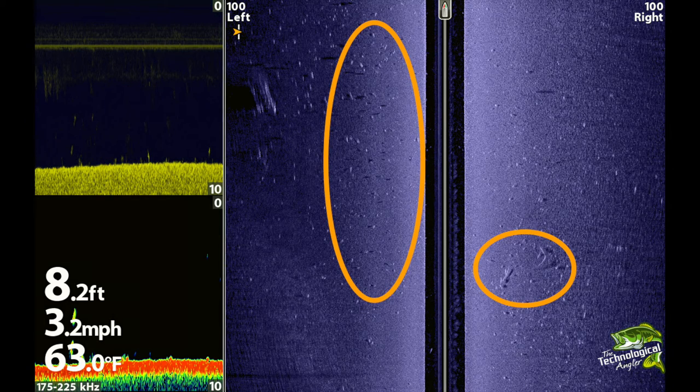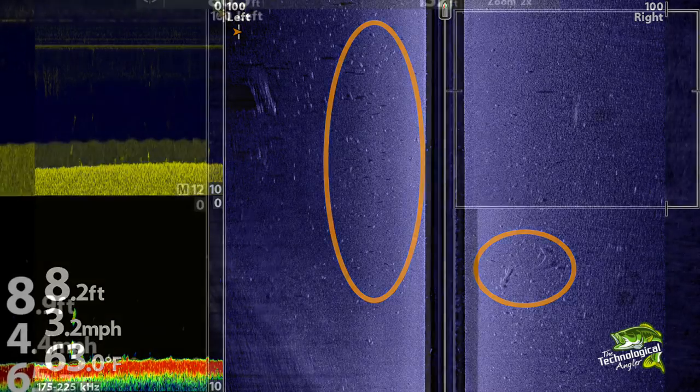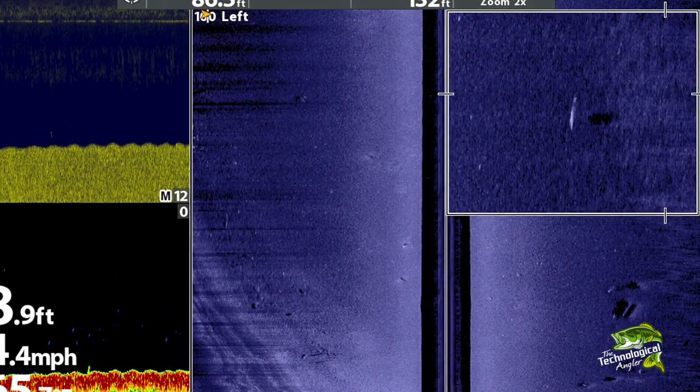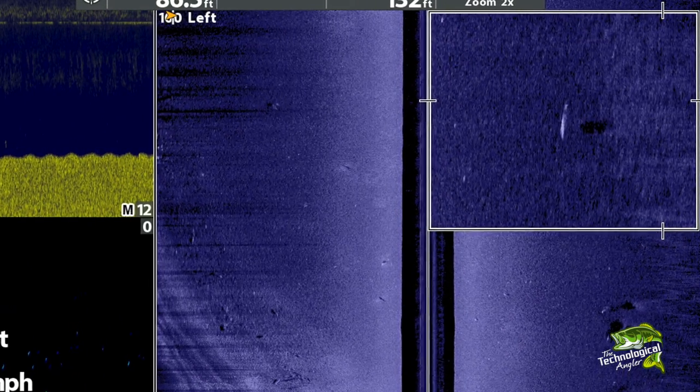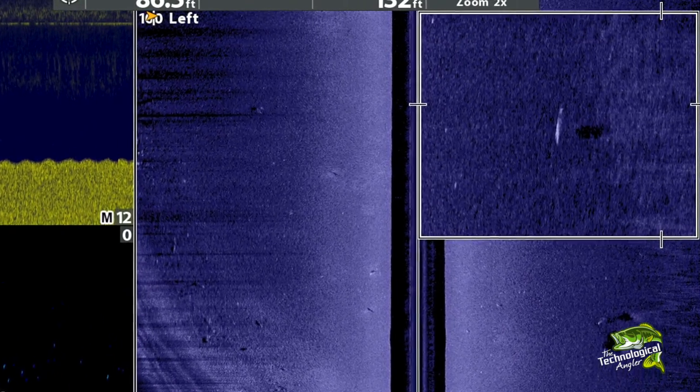Notice also that some of these fish have a prominent dark spot, or sonar shadow, associated with that fish's primary sonar return. These are fish that are suspended high off the bottom, presumably chasing bugs that are getting closer to the surface. Knowing where the fish have moved and how you can find them is half the battle when the bite turns tough.